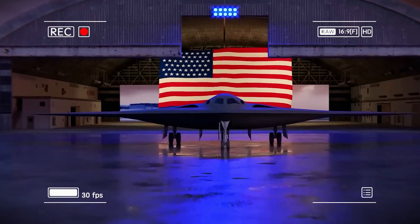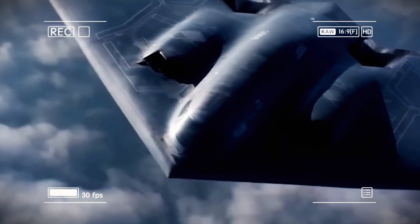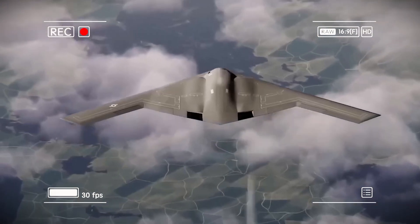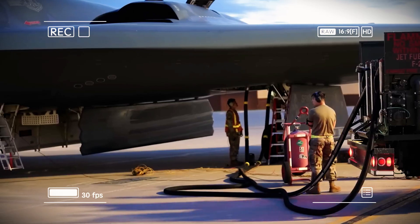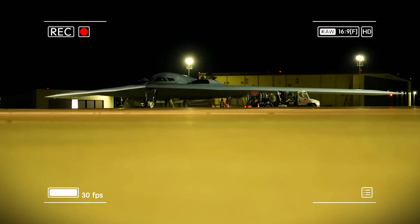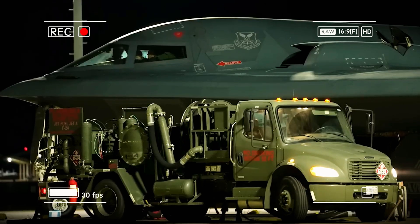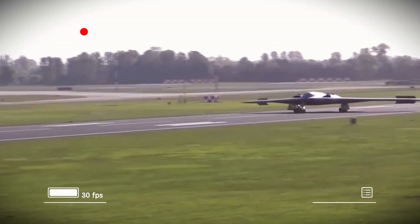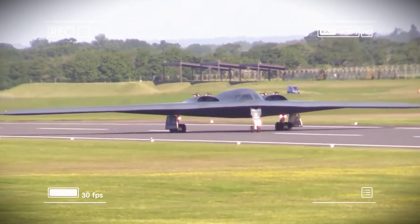The B-21 is optionally manned, meaning it can fly with pilots aboard or operate autonomously — imagine a stealth bomber penetrating enemy airspace, identifying and destroying targets without risking a single American life. Even more impressive, the B-21 acts as a flying command and control center. It can coordinate with other aircraft, satellites, and ground forces, providing real-time intelligence and battlefield management, all while remaining undetected. It also works with loyal wingman drones, which it can command to scout, jam enemy radar, or shield the main bomber. In essence, one B-21 can control a small, invisible air force of its own.